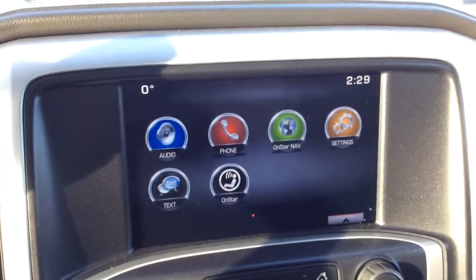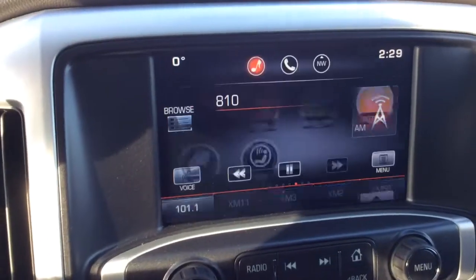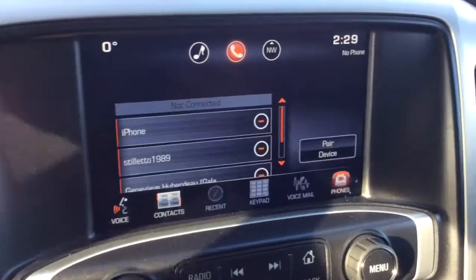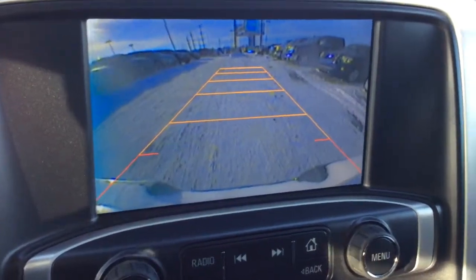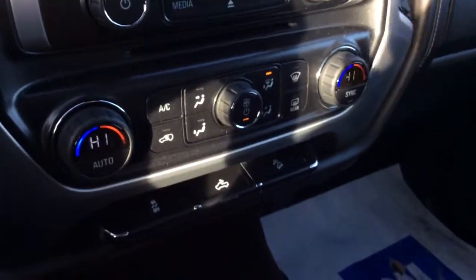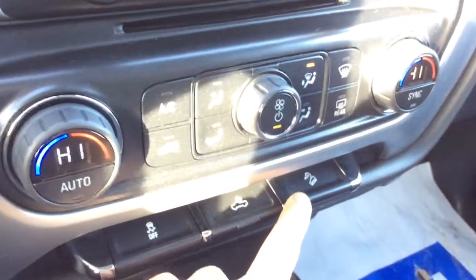Here are all of our options on the truck. It does have XM radio capabilities as well, a full touchscreen, and Bluetooth controls. Here's our backup camera, as well as dual-zone climate control, traction control, overhead lamps, and adaptive cruise control.